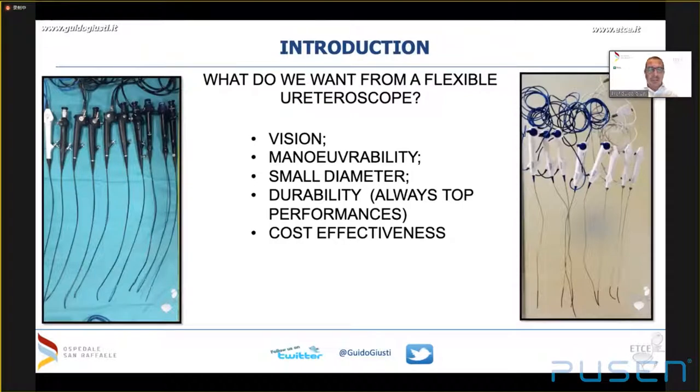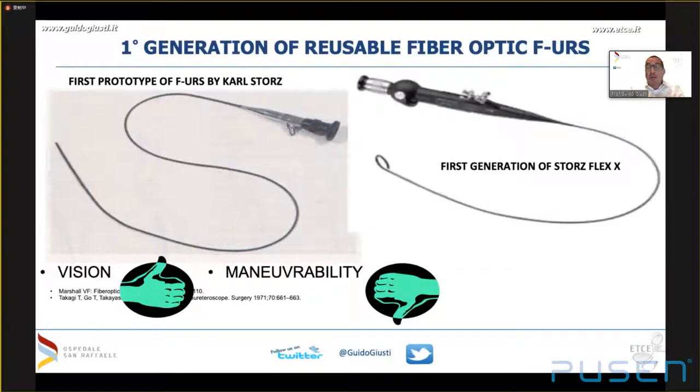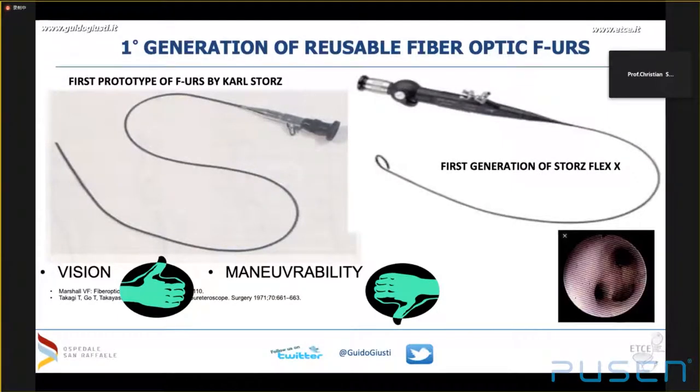Before going into details, it's important to keep in mind what we want from a flexible ureteroscope: a combination of vision, maneuverability, small diameter, durability, and cost-effectiveness. The first prototype of flexible ureteroscope dates back to the late 1960s — before semi-rigid ureteroscopy — with acceptable vision but no maneuverability, making it almost completely useless. We had to wait two decades for the first generation Storz Flex-X, which added good maneuverability to good vision, opening the era of flexible ureteroscopy.